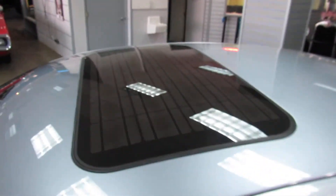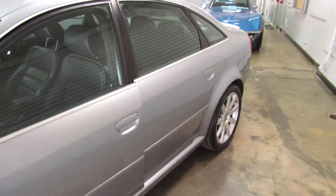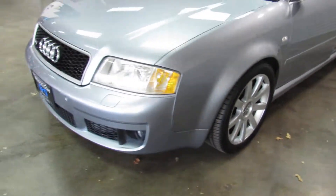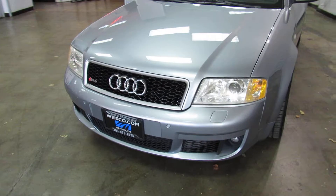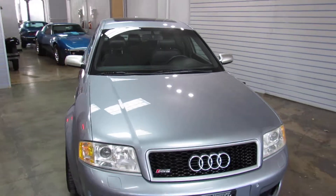It's got the solar sunroof — pretty rare option. So there you have it, that's our 2003 Audi RS6.